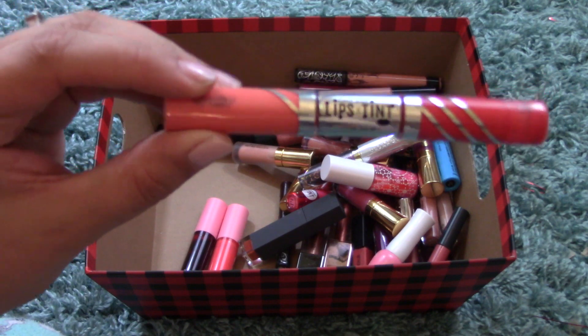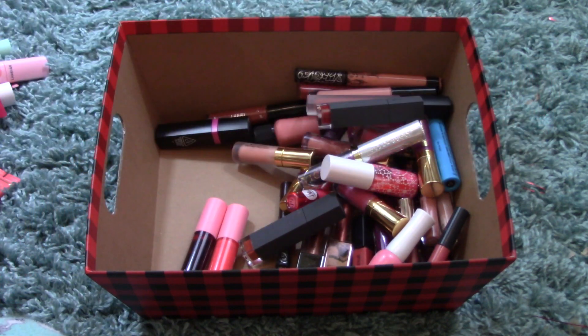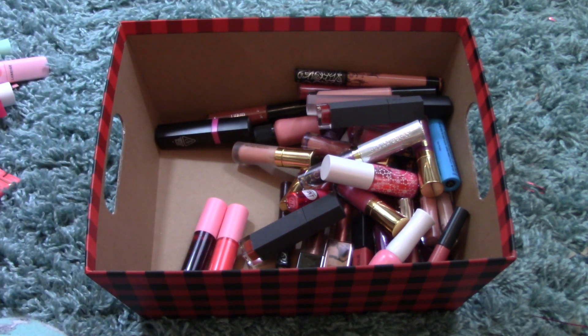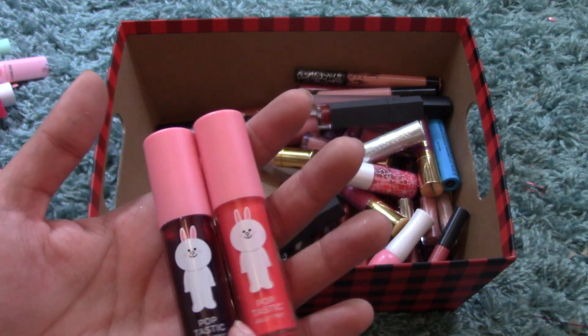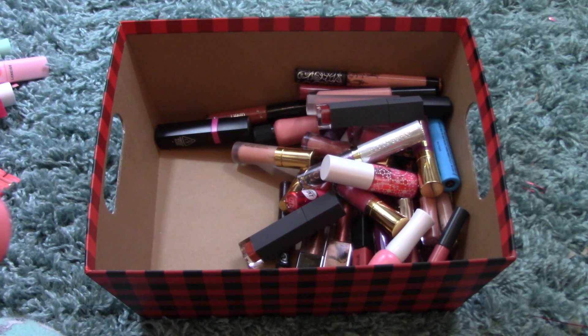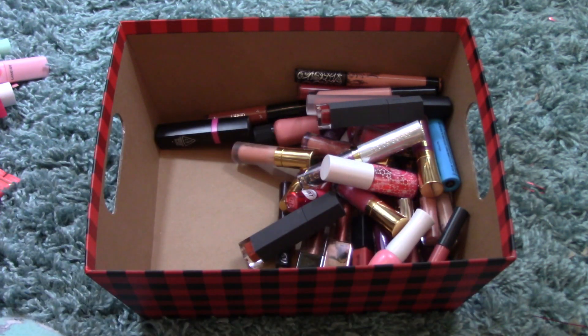I also have another Lips Tint in Pure Love Shot. And I have two of the Pop-tastic Jelly Tints from Missha's Line Friends Collection — but these ones are actually expired, so those have to be thrown out.